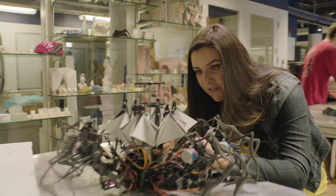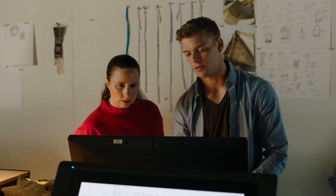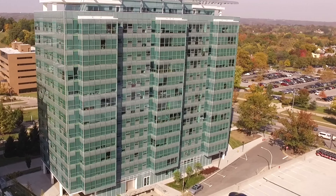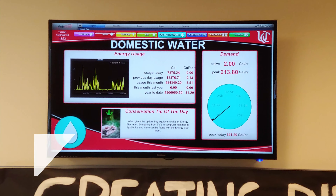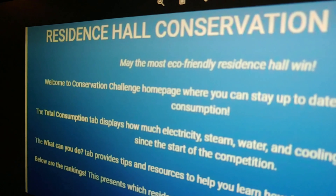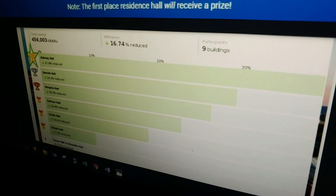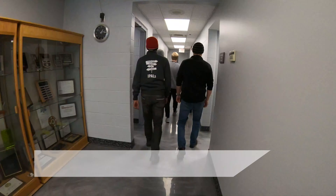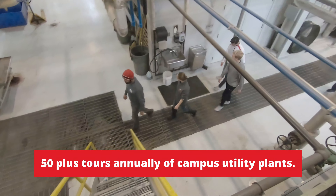Students, faculty, and staff are the most valuable resource when it comes to energy awareness, driving change, and moving campus to a more sustainable existence and operations. Energy dashboards to promote efficient behavior among the students. Residence Hall Energy Conservation Challenge to engage and encourage students to conserve energy and water usage. 50 tours of the power plant each year to increase knowledge, awareness, and engagement.